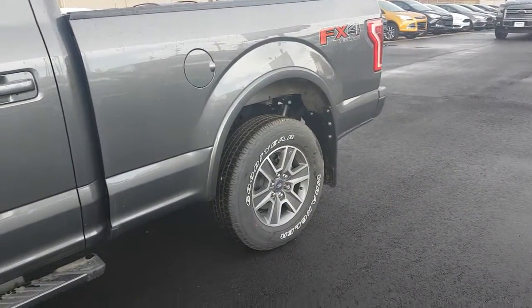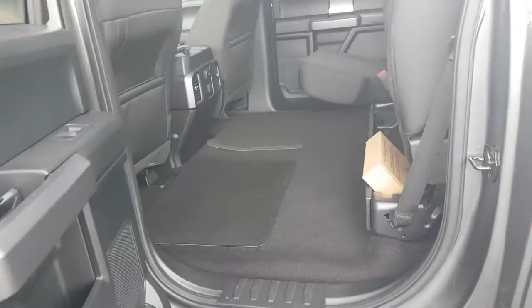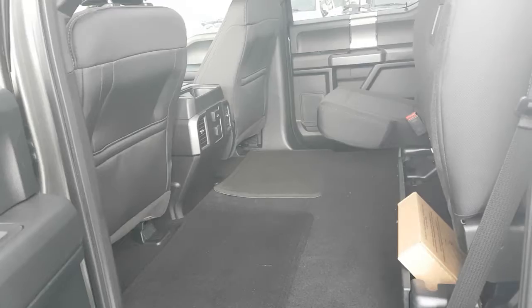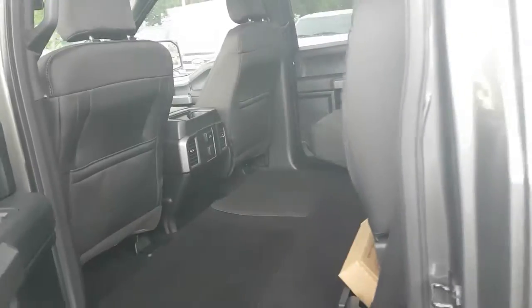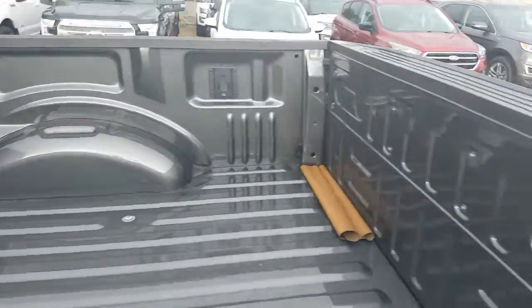This truck does have running boards from factory, and we have installed the mud flaps — obviously being legislation in Alberta now. Very nice, spacious rear seat. The flat load floor gives you tons of space in the rear cargo area, so if you need to haul anything inside it's all secure. The truck bed has no sprayed-in bed liner, but of course we can always get a bed liner done for you.